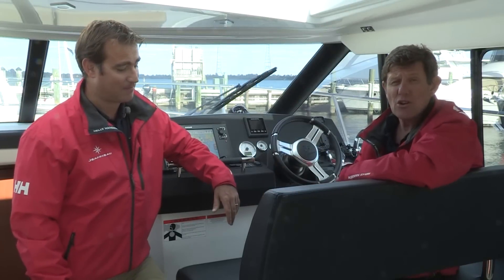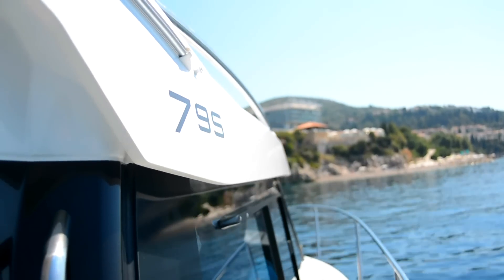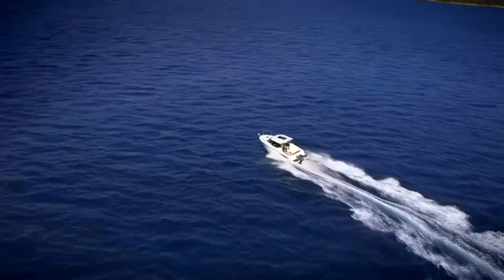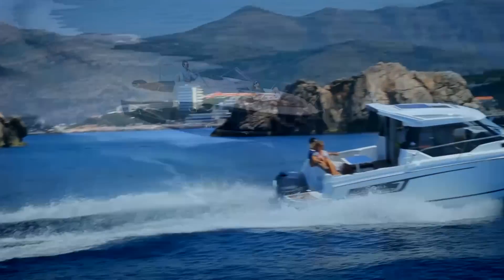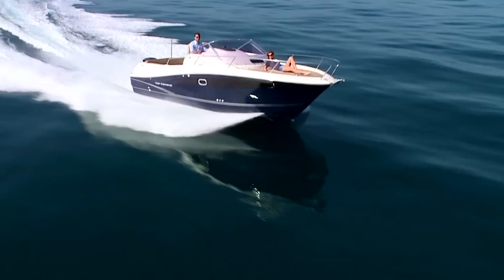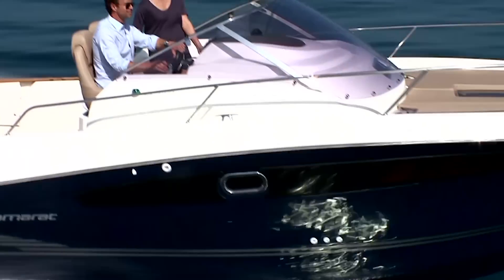In addition to these larger boats, we'll also have some boats from our smaller series, including the Merry Fisher 795 — brand new for 2016 — as well as the Merry Fisher 855. We'll also have a couple of boats from our Cap Camarat series: the Cap Camarat 8.5 Walk Around and the 8.5 CC.